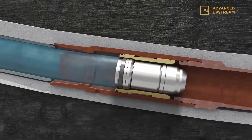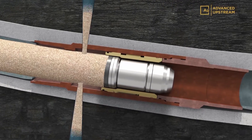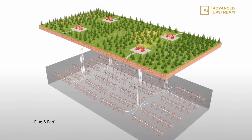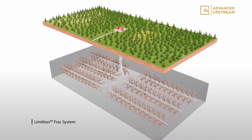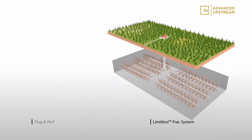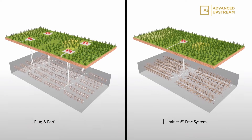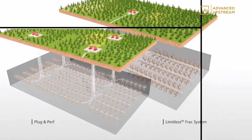For customers with the vision to achieve additional operational efficiencies while at the same time reducing infield development costs, the single-point limitless frac sleeve offers the key to those objectives. The interventionless system enables effective treatment of much longer laterals without restrictions.